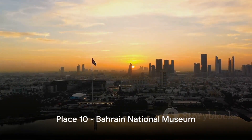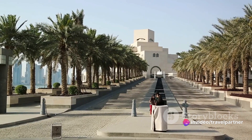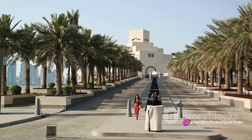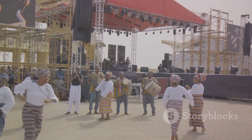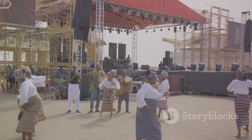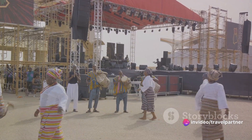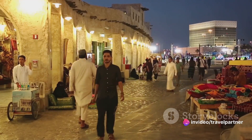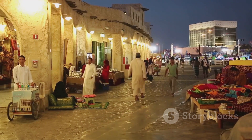Starting our countdown at number 10, we have the Bahrain National Museum. This remarkable institution is a treasure trove of history and culture, offering a captivating journey through Bahrain's past. Nestled in the heart of Manama, the museum showcases an impressive collection of artifacts dating back to the island's earliest human settlements over 5,000 years ago. From ancient Dilmun seals to Islamic art, the museum's rich displays tell a fascinating story of the country's evolution.